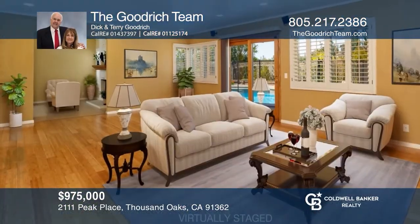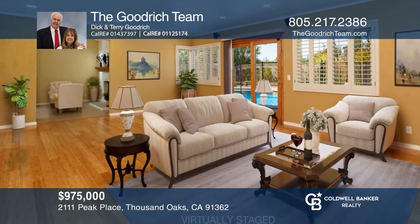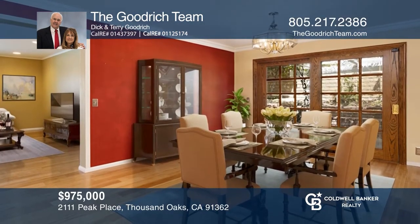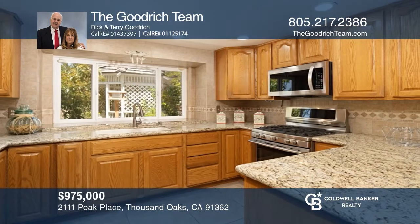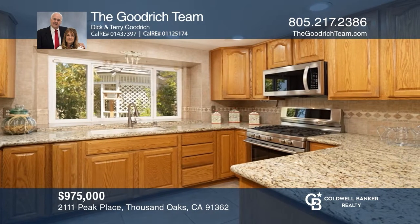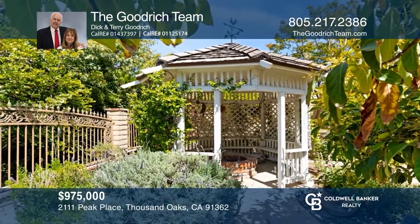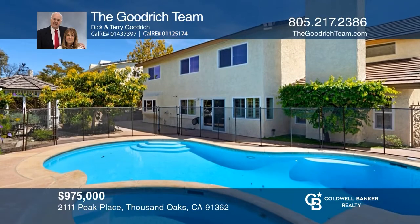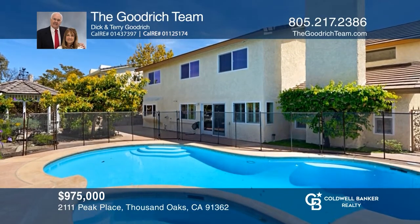This attractive two-story home on a serene cul-de-sac invites entertaining with a spacious fireplace area in the living room, a separate family room, and a chef's kitchen with granite countertops and stainless appliances. Relax in the rear yard with a refurbished pool and spa, and a gazebo with a brick fire pit. This home won't last long. Schedule a tour with the Goodrich team.